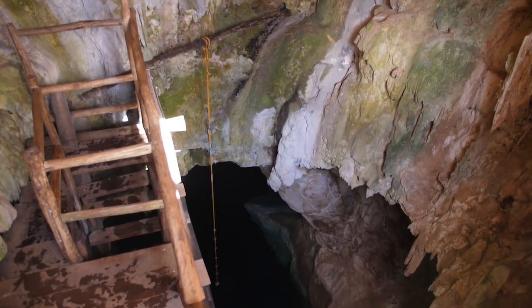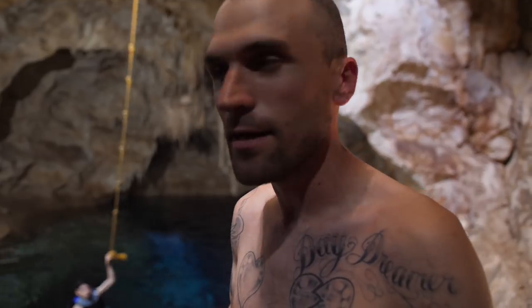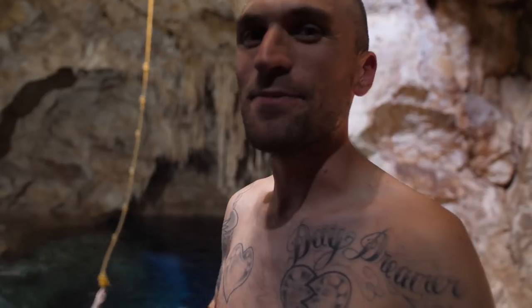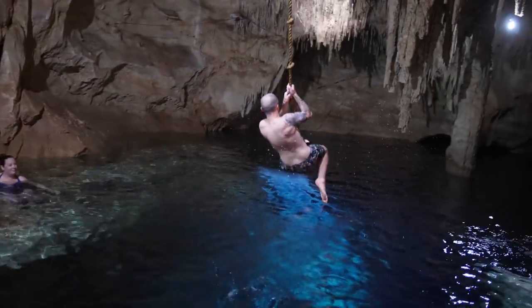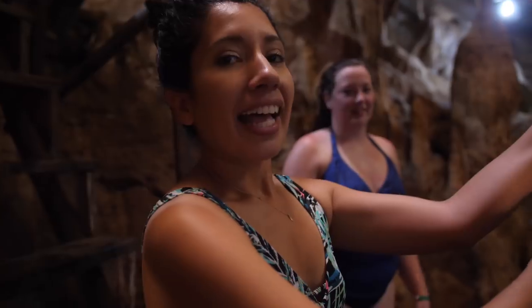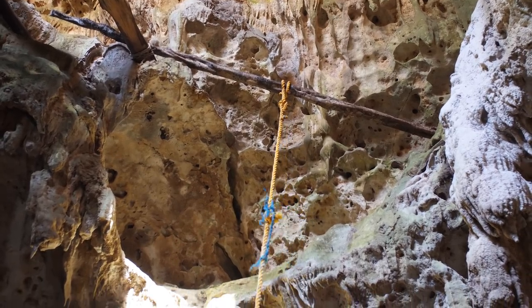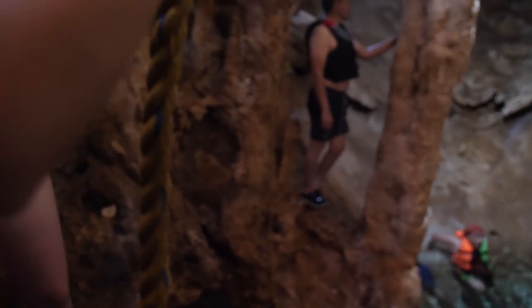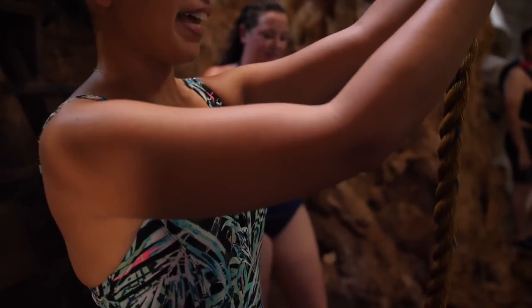We climbed down and this cenote is 45 meters deep. The water is super clear, a little dark so you can't see too well. They have a rope swing! Felicia is going to do it. My heart is literally pounding. You pull a little higher and grab - can you grab above it and pull up? You've done a rope swing before, right?